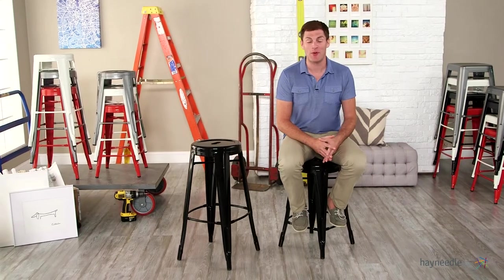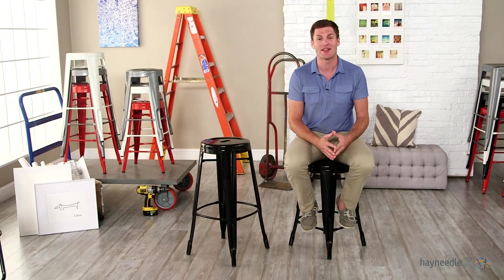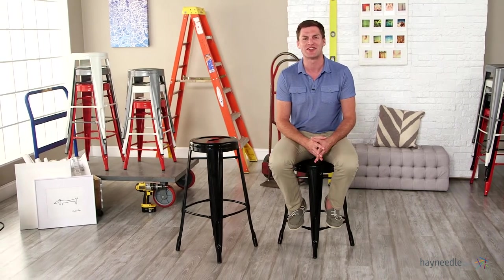This simple but bold industrial look will have the black round metal bar stools looking ideal at your bar or counter, in your game room or garage, or anywhere you need stylish seating within your home.